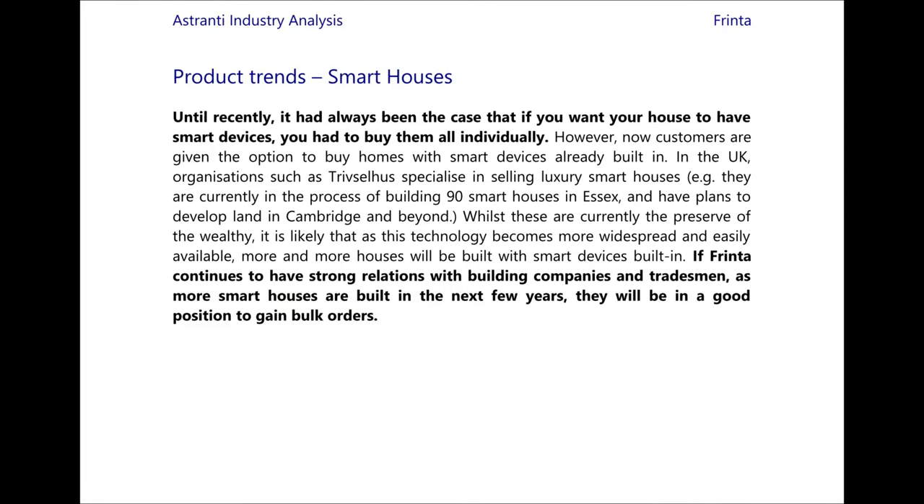Another trend is the rise of smart houses. Until recently, if you wanted smart devices you had to buy them all individually. However, now customers are given the option to buy homes with smart devices already built in. In the UK there are organisations such as Truselhus which specialise in selling luxury smart homes, already building homes in Essex and Cambridge. Whilst smart homes are currently the preserve of the wealthy, as technology becomes more widespread more houses will be built with smart devices. If FRINTA continues to have strong relations with building companies and tradesmen, they will be in prime position to gain contracts to build some of these smart houses.